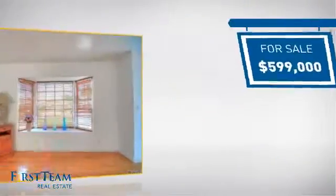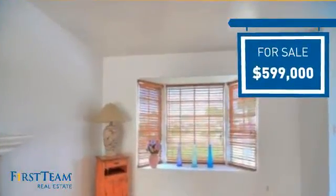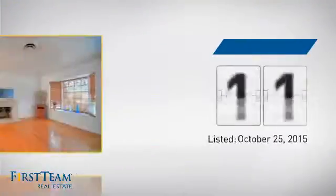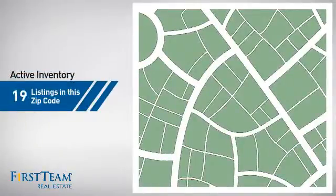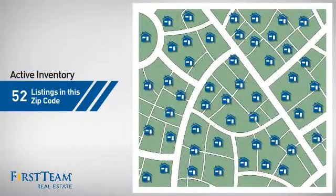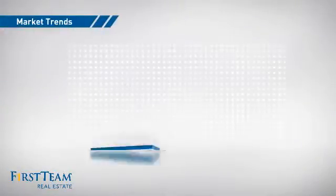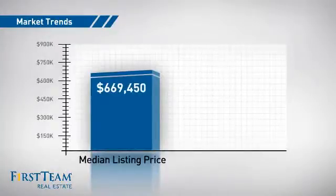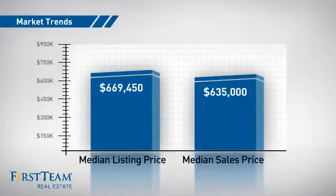Currently listed at just under $600,000, it's been on the market since October. Wondering how it stacks up against the competition? There are now just over 50 homes on the market within this zip code, with a median list price of just over $650,000 and a median sale price of just under $650,000.